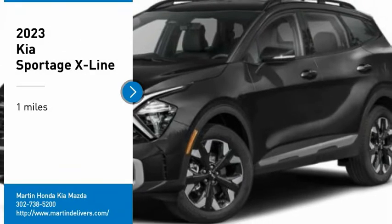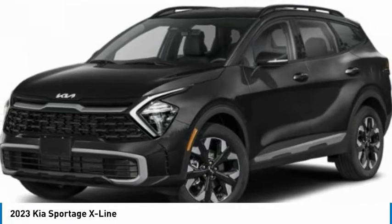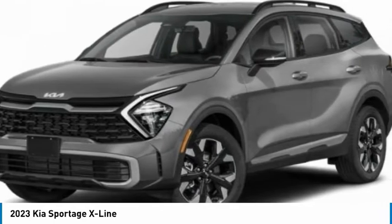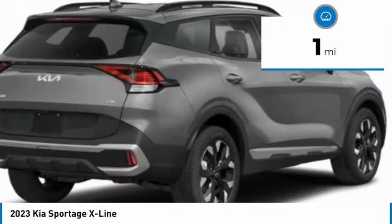You are going to love the 2023 Sportage. With its sleek and stylish exterior and its roomy, feature-laden interior, the Sportage both looks good and performs well on the road. This vehicle has less than 100 miles. Here are some of this vehicle's great options.